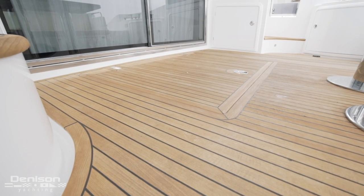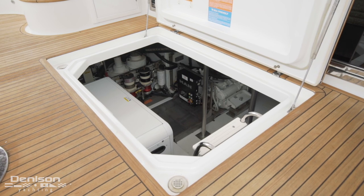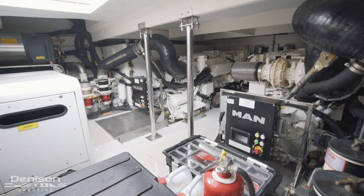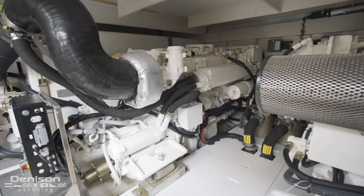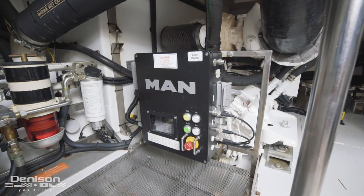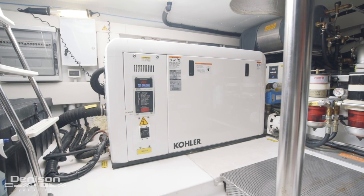Underfoot is the teak deck sole and access to the engine room. The engine room has an amazing amount of space for a yacht of this size. In here are a pair of R6 MAN engines with an upgraded 23 kilowatt Kohler generator.